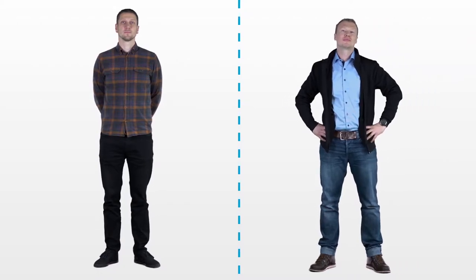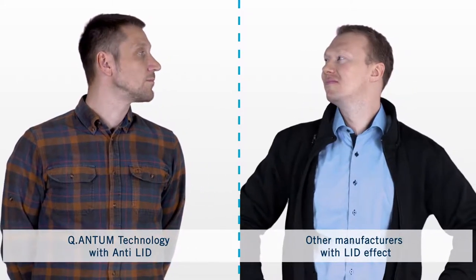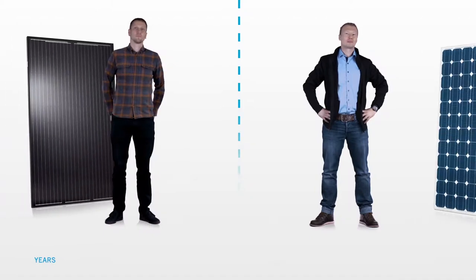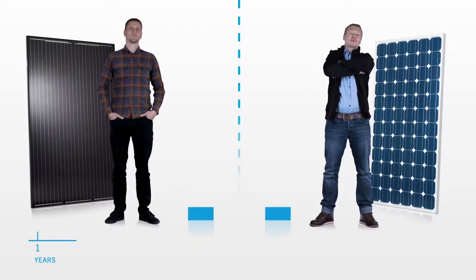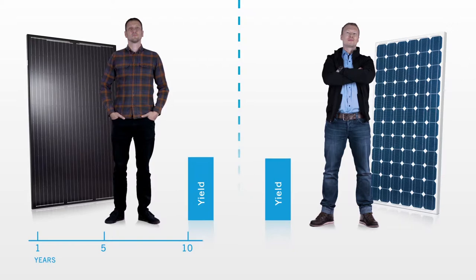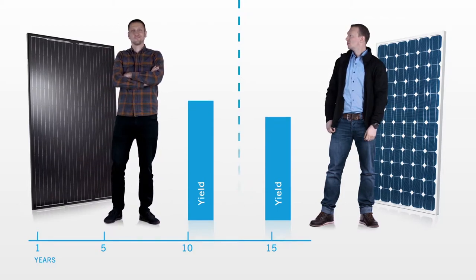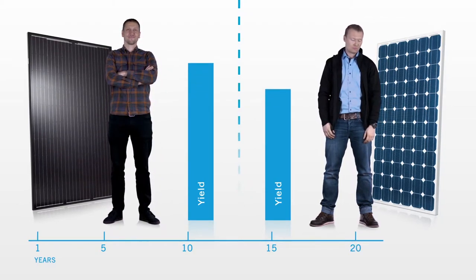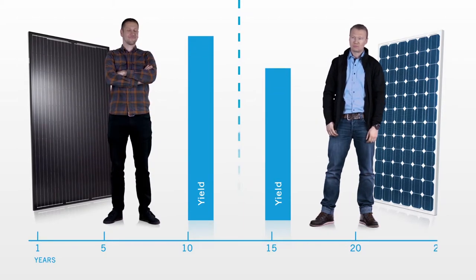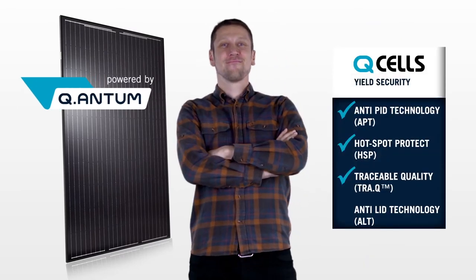But here at Qcells, there's no problem we can't solve. We've developed Qcells quantum technology with anti-LID, something other manufacturers can't offer. This effect occurs right at the start of the solar module's lifetime, resulting in significantly lower power output over the entire life cycle. But Qcells guarantees that your modules will lose less than 2% of their maximum efficiency in the first year. Anti-LID is what makes the difference. Count on Qcells solar modules with anti-LID technology and enjoy higher power output right from the start.